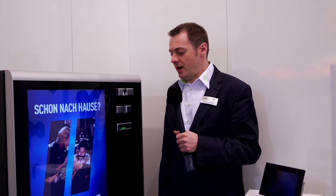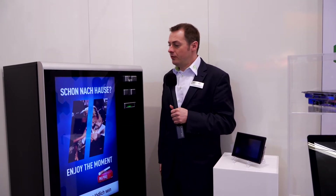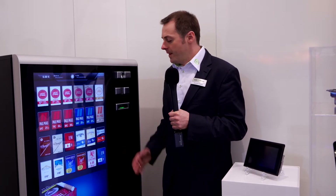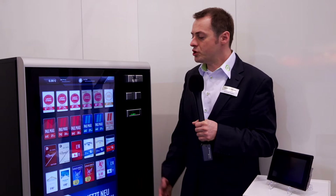Vending machines today require a very good-looking design, moving away from traditional integration approaches. We have designed a complete front door of a vending machine — for example, a tobacco vending machine — which is also applicable to other markets. It features a 32-inch display with touch and a robust glass surface, integrated with all the payment solutions and payment components to control the vending machine.